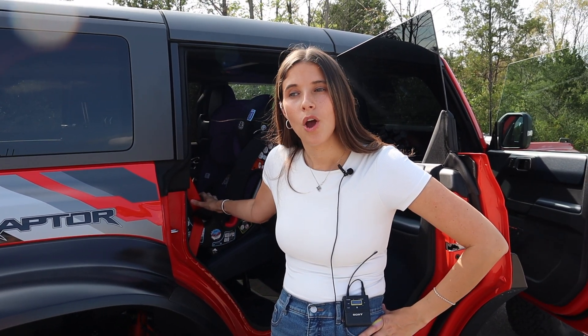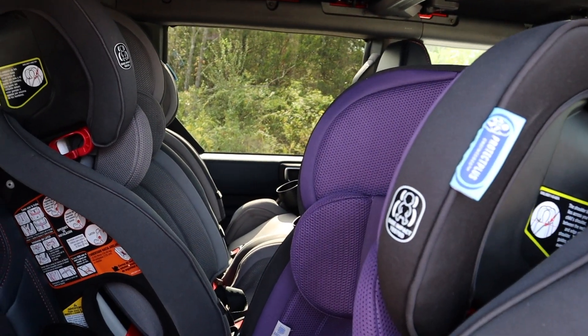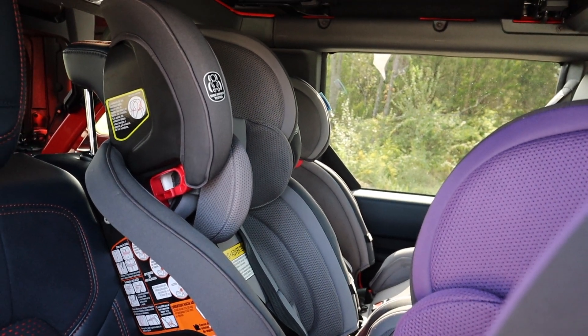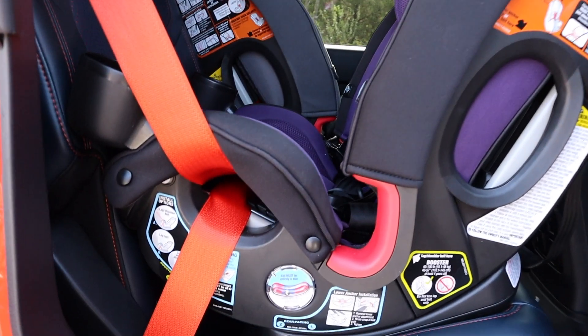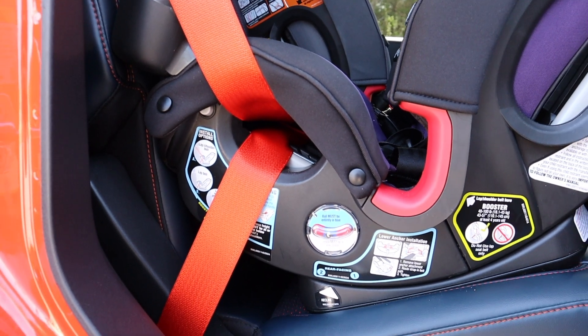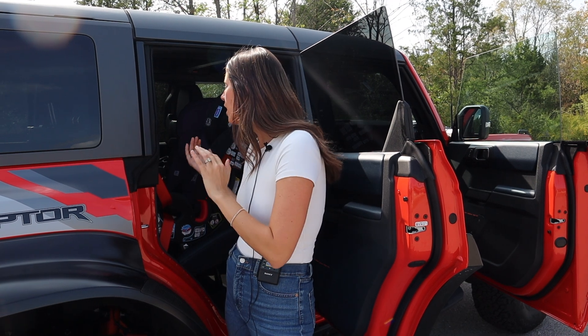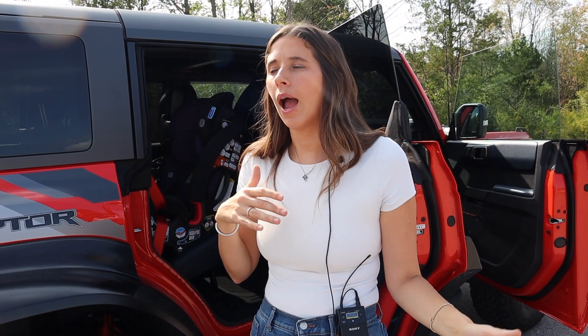I was actually able to successfully fit three car seats in this Ford Bronco — not necessarily surprised since it's a big wide vehicle, but I am impressed with the configuration. As far as hardware, there are lower anchors on the outboard seats and three tether anchors across the bench. I used no lower anchors — only seat belt installations — so I could shift the seats a few inches to give everyone more space, especially the middle seat. I put a forward-facing Graco Slim Fit 3LX in the middle, and one forward-facing and one rear-facing on either side.